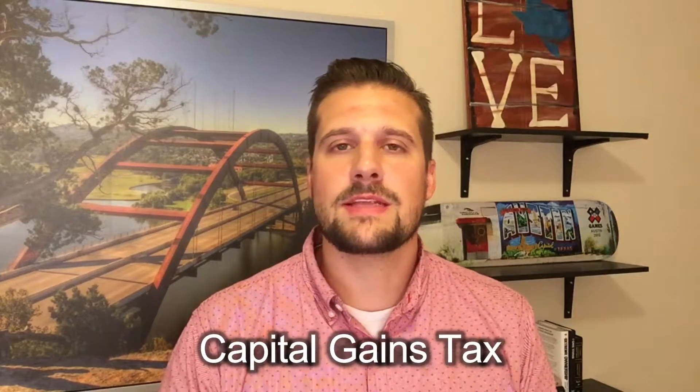The second type of tax you might have to pay when selling your home is capital gains tax. Capital gains tax is the positive difference between the price you're selling your home for now and the price you purchased your home for before. Since 1997, when the Taxpayer Relief Act was passed, single people who make less than $250,000 of capital gains in the sale of their home pay no tax on that. And if you're married, that number is $500,000. So most people never have to worry about paying capital gains tax.